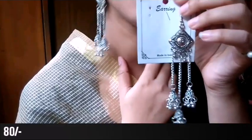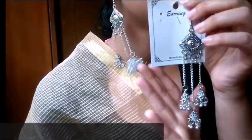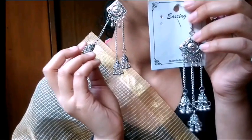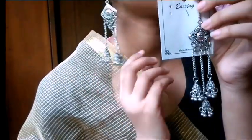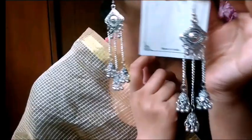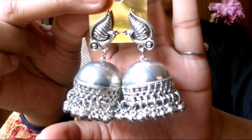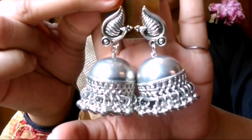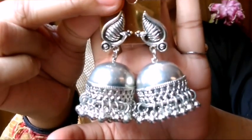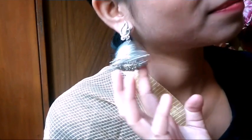You can see how it looks, and there are new trends in the new collection every week. You can purchase a new collection in clothes, earrings, and slippers. Check out my previous videos to see how beautiful it looks and comment. The second earring is a peacock design - you can see it on top, it is a jhumka and it is very lightweight with very good quality, so you can try it.